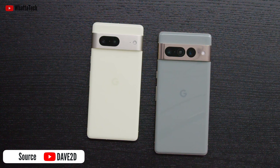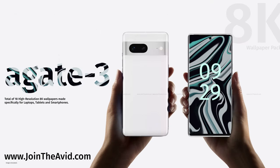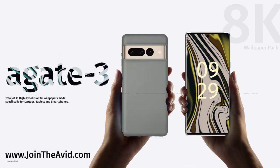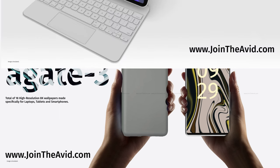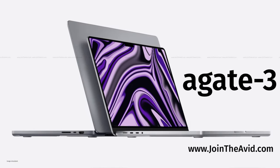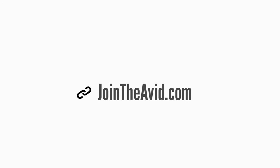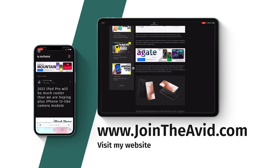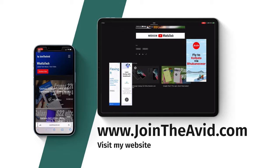Before the outro, a quick mention: the Agate Series 3 wallpaper pack has 18 super high-resolution 8K wallpapers custom made for tablets, laptops, and smartphones. You can visit the link in the description or check out my website joindavid.com for wallpapers, tech news, and more. Until the next one, bye and take care.